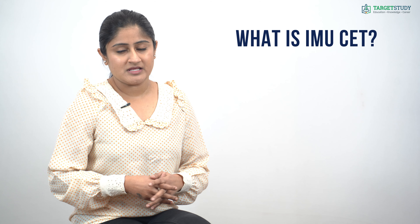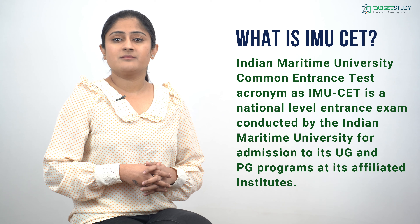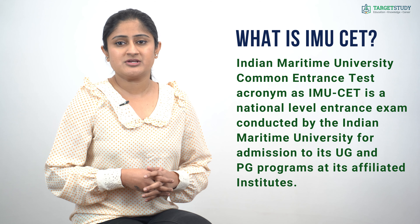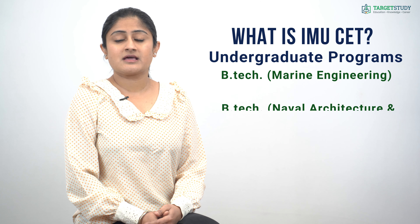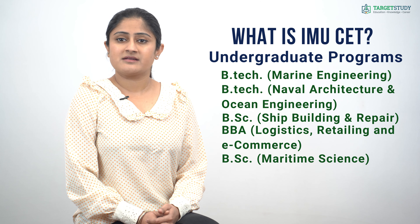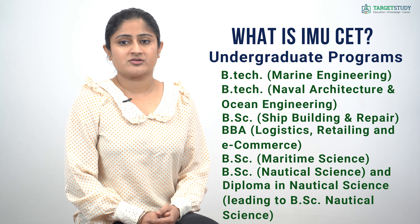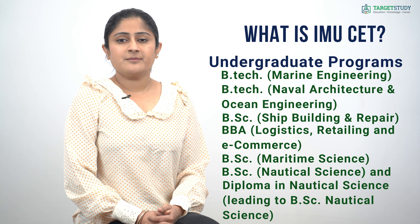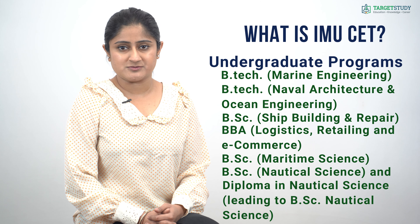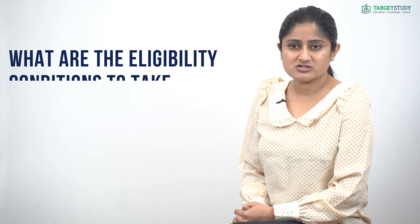First of all, let's start with a very basic question: what is IMU CET? Indian Maritime University Common Entrance Test, acronym as IMU CET, is a national level entrance exam conducted by the Indian Maritime University for admission to its UG and PG programs at its affiliated institutes. Those undergraduate programs are B.Tech Marine Engineering, B.Tech Naval Architecture and Ocean Engineering, B.Sc Shipbuilding and Repair, BBA Logistics Retailing and E-Commerce, B.Sc Maritime Science, B.Sc Nautical Science, and Diploma in Nautical Science. Postgraduate programs are M.Tech Marine Engineering and Management, MBA Port and Shipping Management, MBA International Transportation and Logistics Management, M.Tech Naval Architecture and Ocean Engineering, M.Tech Dredging and Harbour Engineering, M.Sc Commercial Shipping and Logistics, and LLM Maritime Law.